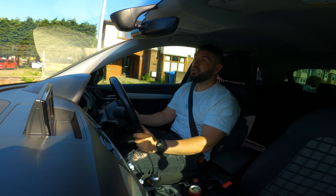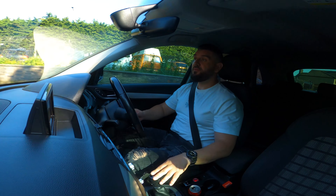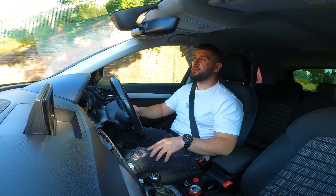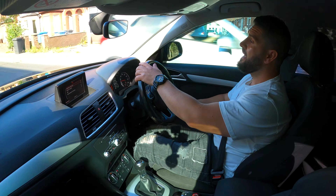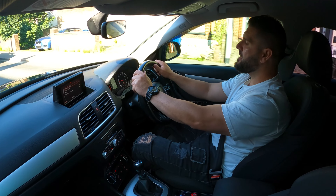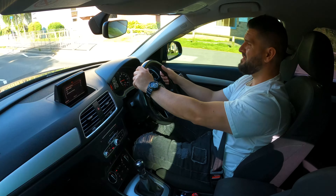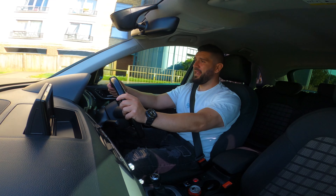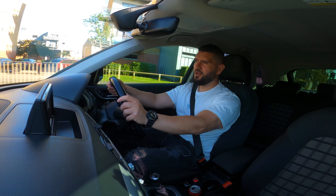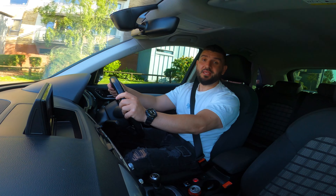Press a thumbs up if you liked this video and subscribe to the channel if you haven't already. I'm still going to drive this bad boy for a while today because I kind of like it in this blacked-out finish — people are looking at it! Farewell to all, and I'll see you in the next episode.